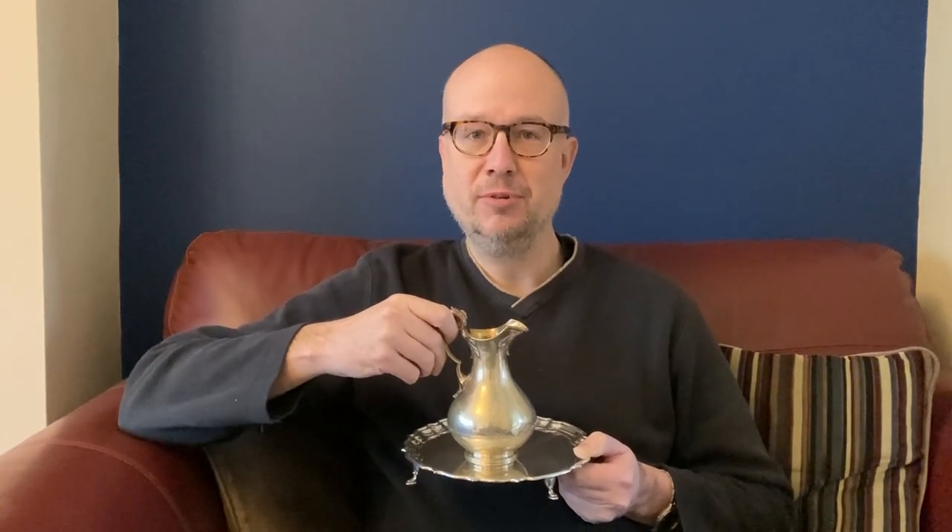My view is it's far better to invest, buy, and perhaps sell on quality antique sterling silver. Yes, it's 925 rather than 999 silver, but the added value of these items is considerable.